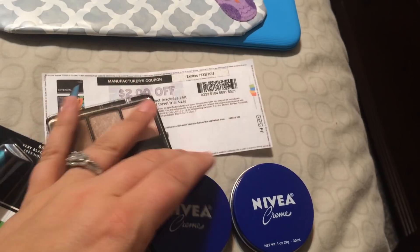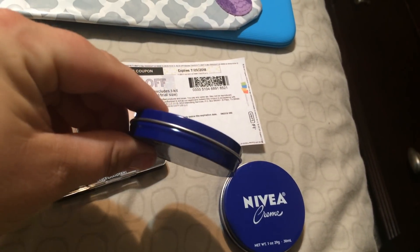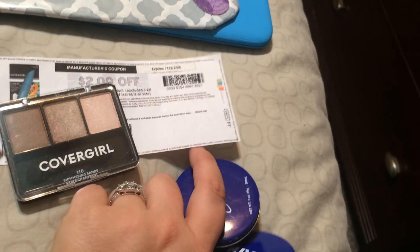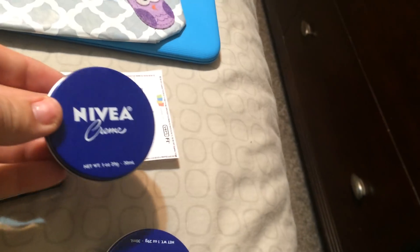So this is on the Nivea — these one-ounce little tins. They're like a buck 29 at my store; maybe some of you in cheaper areas pay like a buck 19. There were only two little lonesome ones left, so I was wondering about that.